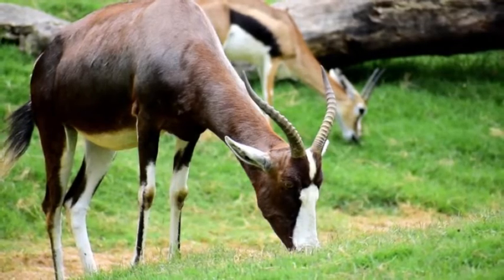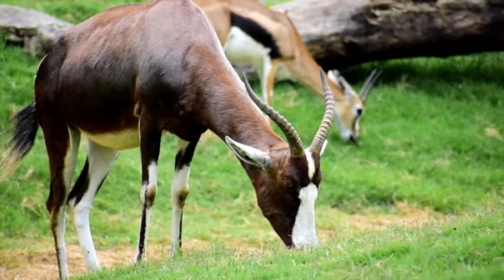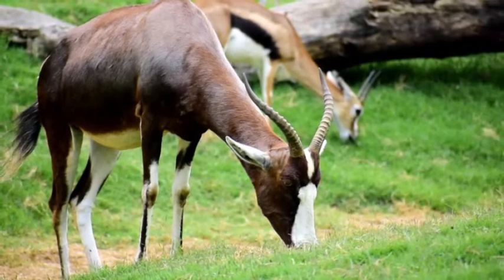The lifespan of an addax is around 19 years, though they must always be wary of predators in their habitat.